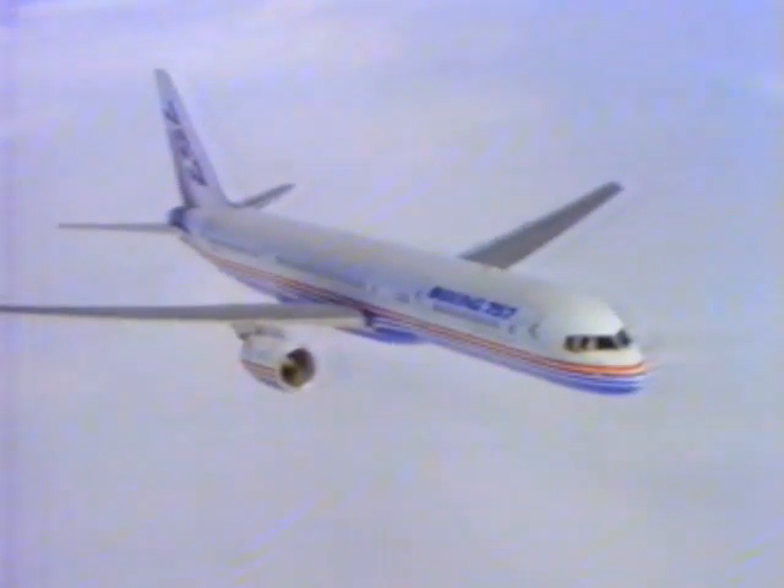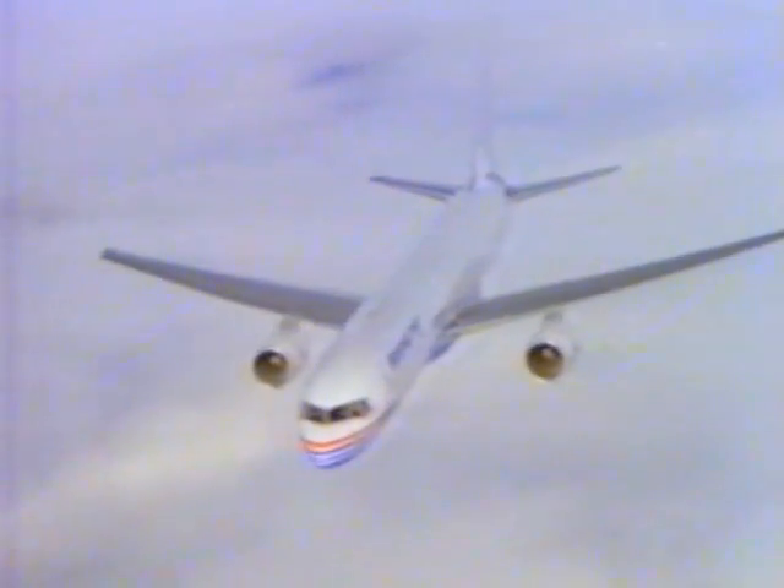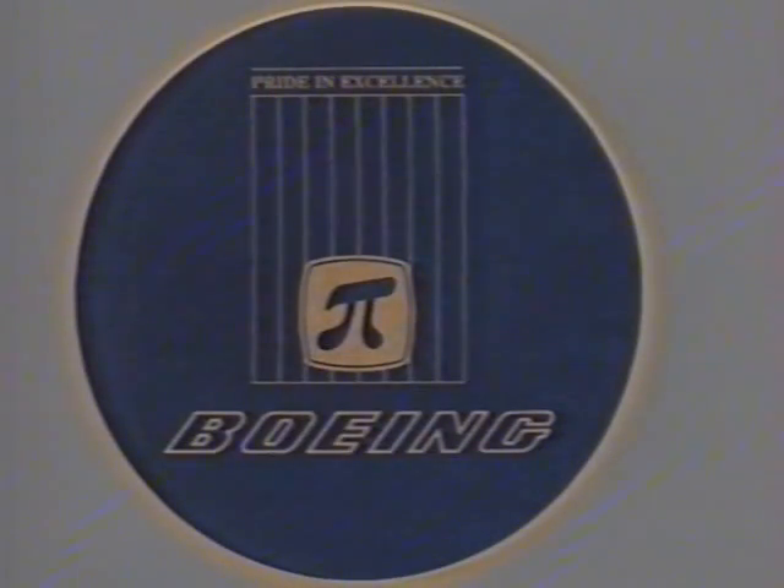We are the sole source supplier of the Boeing 757 inboard trailing edge flap assembly, much of it from carbon fibre, as well as all 14 main landing gear doors for the 747. For our continuing ability to maintain the highest standards in quality and deliver to the most exacting deadlines, we've now received seven Boeing Pride in Excellence awards.